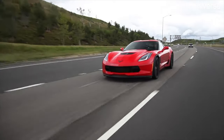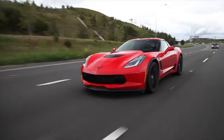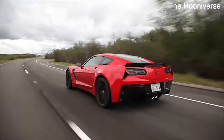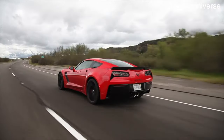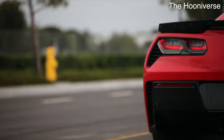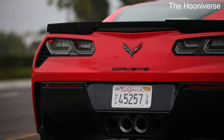Current displacement options for the LT engine family include the 5.3-liter L82, L83, and L84; the 6.2-liter LT1, LT2, LT4, and LT5; and the 6.6-liter L8T. It's possible we'll see other displacement options in the near future, such as a possible 7-liter engine, but as of right now those are the only displacement options available.